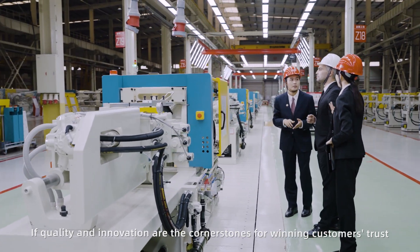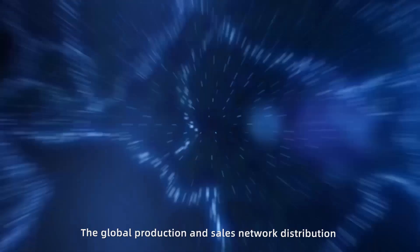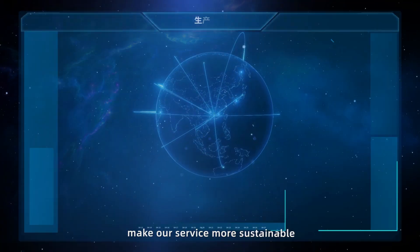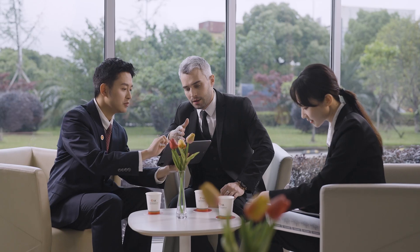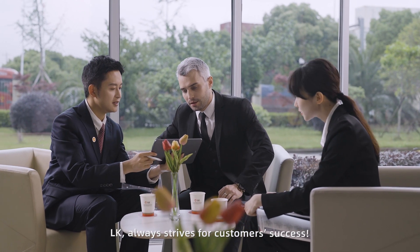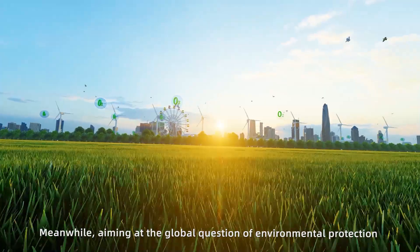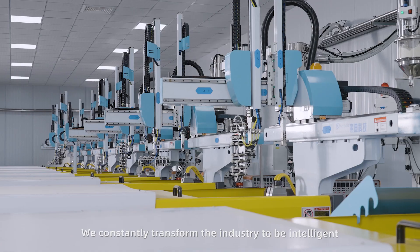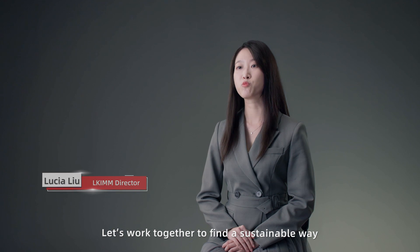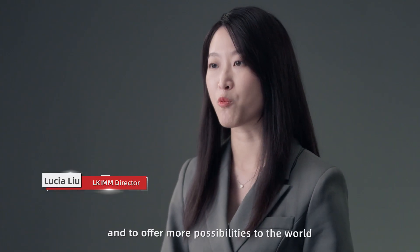If quality and innovation are the cornerstones for winning customers' trust, our global production and sales network distribution makes our service more sustainable, professional and comprehensive. LK always strives for customer success. Meanwhile, aiming at the global question of environmental protection and green economy, we constantly transform the industry to be intelligent, green and flexible. Let's work together to find a sustainable way which is nature-friendly and to offer more possibilities to the world.